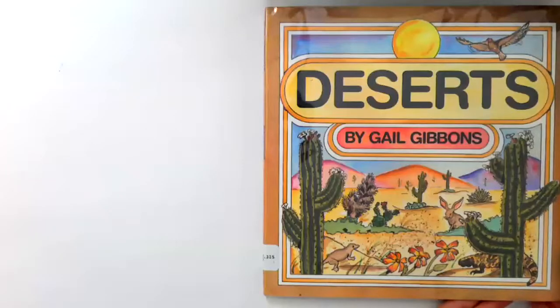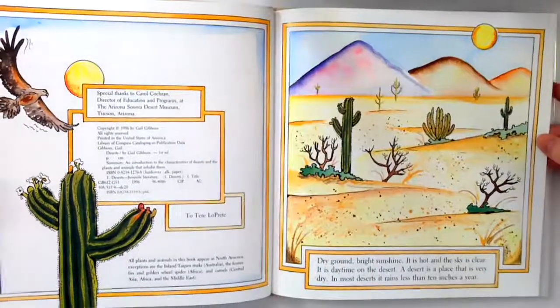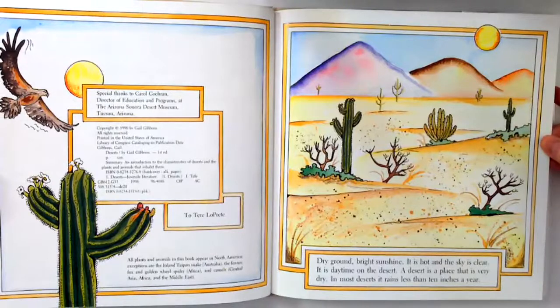Deserts by Gail Gibbons. Dry ground, bright sunshine. It is hot and the sky is clear. It is daytime on the desert. A desert is a place that is very dry. In most deserts it rains less than 10 inches a year.